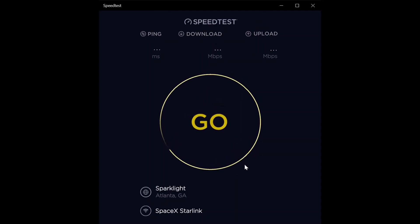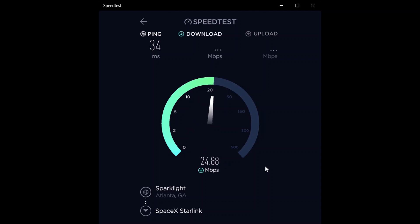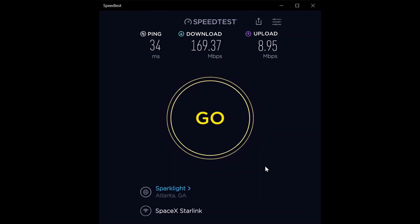I'm from northwest Georgia, and this was actually one of the last areas in the state to get Starlink offered. My cousin lives about an hour and ten minutes south of me — she signed up after me but had it three months before I got it. Third test: 34 millisecond ping, 169.37 megabit per second download, and 8.95 megabit per second upload — it's getting really consistent.